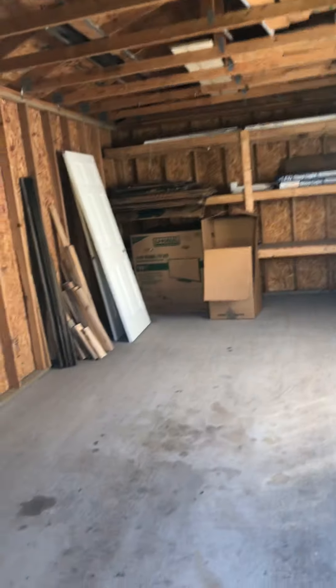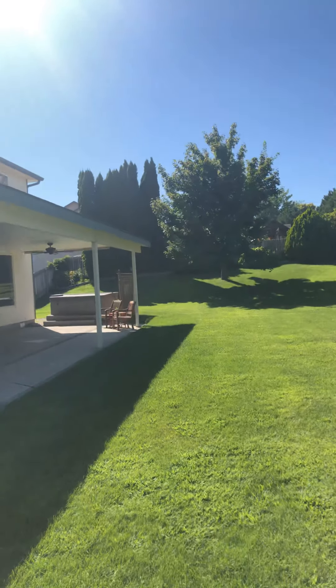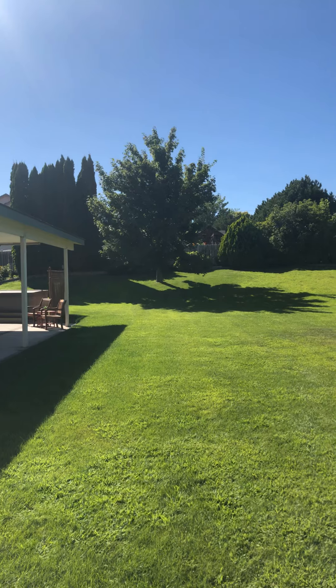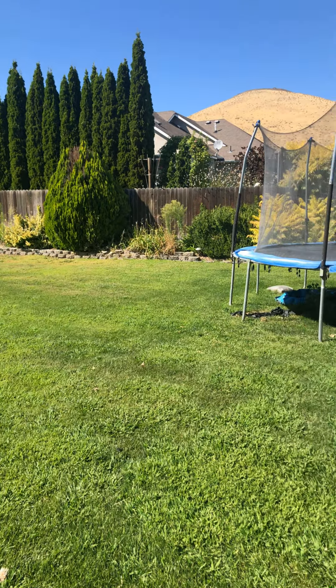The yard is in fantastic shape — this place is gorgeous. It's nice and flat with just a small hill on that side. There's a big maple tree over there but nothing really close to the house. Looks like all of the sprinklers are working well.